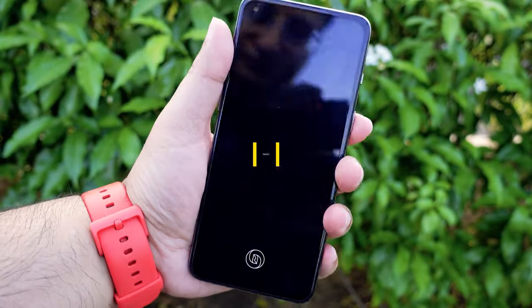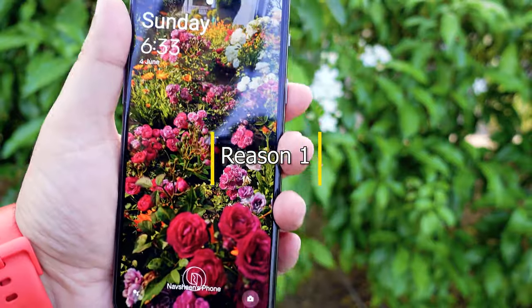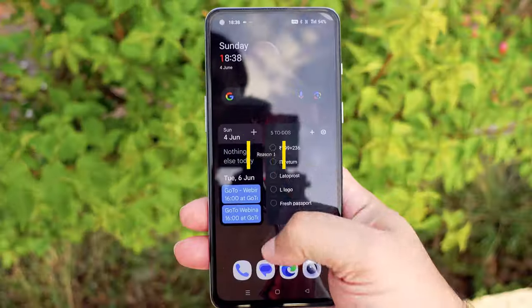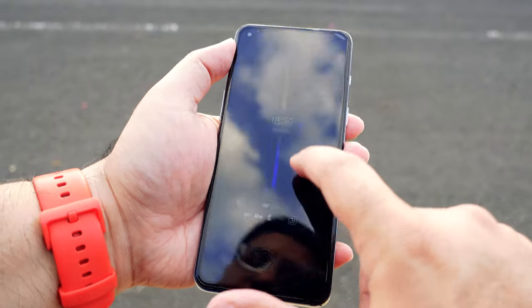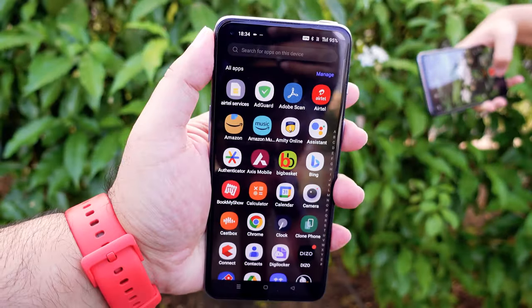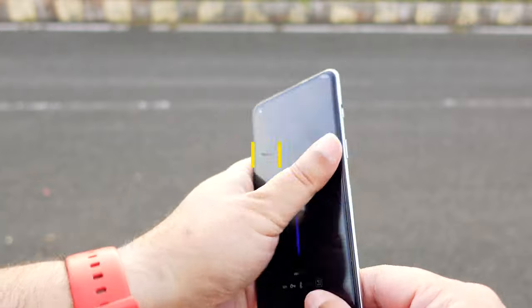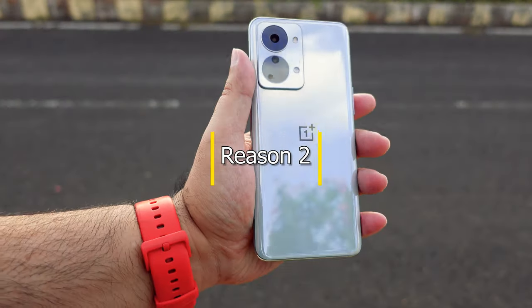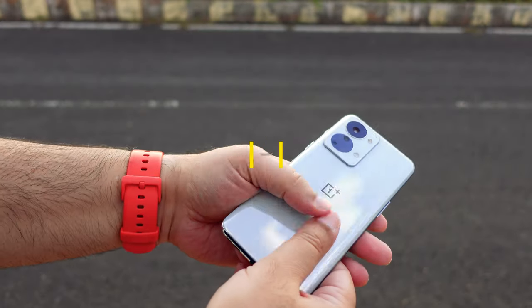You get a compact 6.43 inch 90Hz Full HD Plus AMOLED screen which makes one hand operation very easy. You get Gorilla Glass 5 protection on the front screen and the glass back. Outdoor brightness is excellent. The design of this phone is premium and looks are very stylish. The device is lightweight at 190 grams.